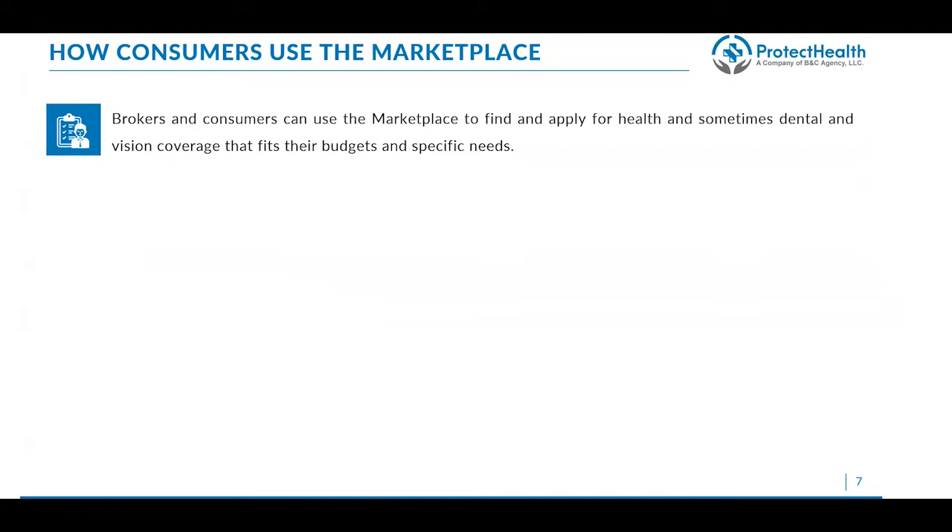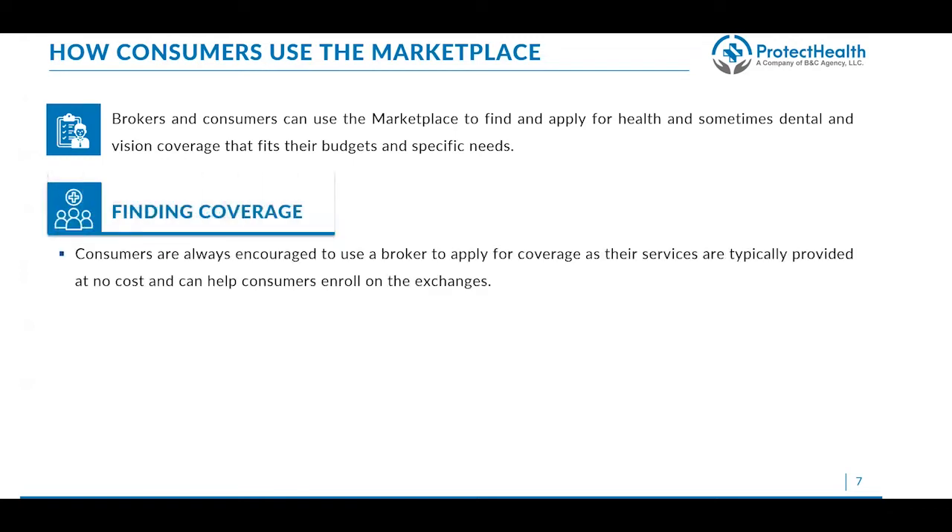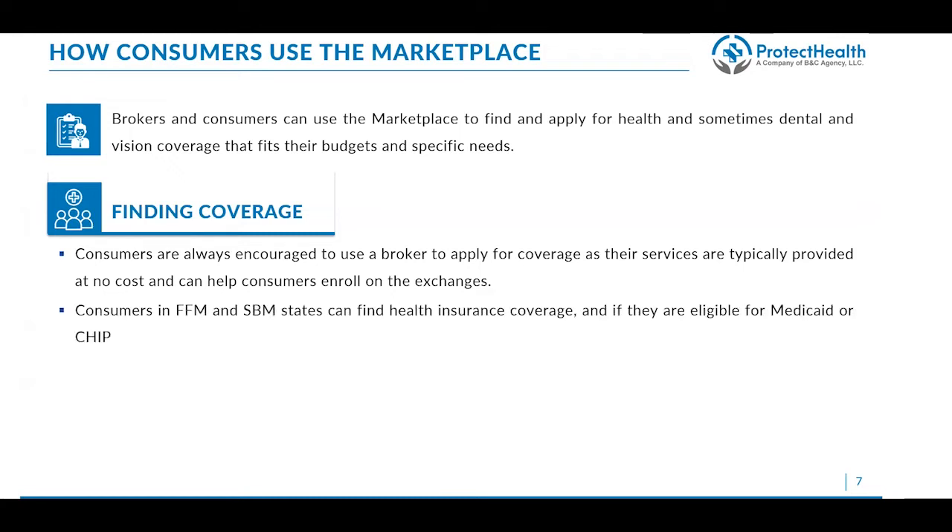Brokers and consumers can use the marketplace to apply for health insurance and find plans — dental, vision — all on a single marketplace. Consumers are always encouraged to use a broker when they apply for coverage. These services are typically provided at no charge and can help consumers enroll in the right plan. Brokers are almost always paid by the carriers directly, never by the consumers, and it's always in the best interest of the broker to find the plan that works best for the client. A broker is likely not to push anybody into a specific plan because they are generally paid very similarly or equally among plans.